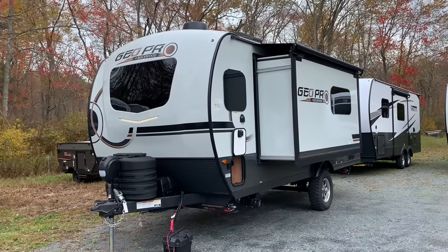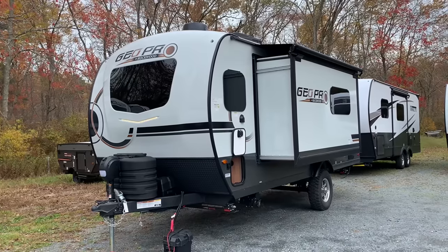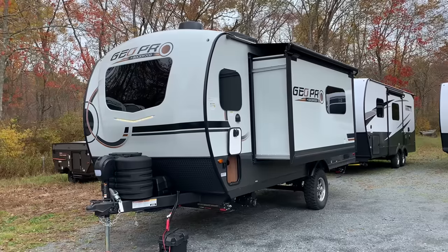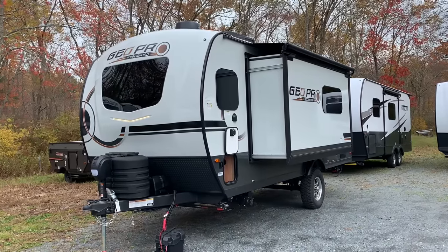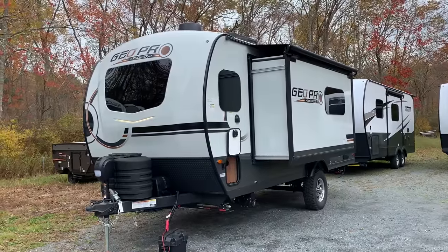Dave here at Russo's RV in Lakeville, Massachusetts. Today we're looking at a brand new GeoPro floor plan. In 2024 Rockwood came out with the 20FKS — that means front kitchen slide. This isn't the first Geo with a front kitchen; technically the 15TB has a front kitchen, though it's a very small one, but this is certainly by far the largest front kitchen in a Geo.